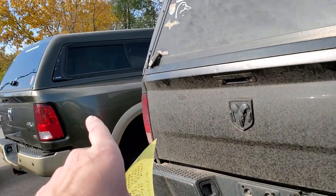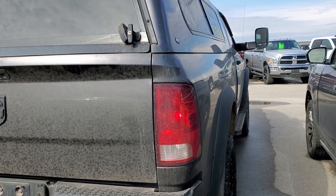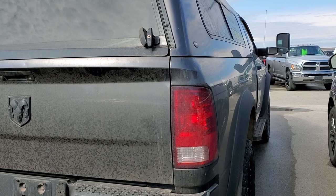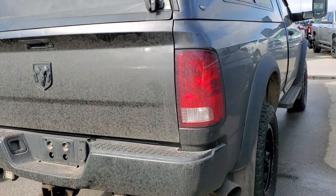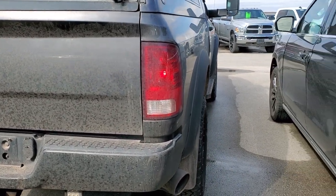I'm going to save that truck for the end because that thing's super special. This is a regular cab long box that we just took in trade. It's got about 98,000 miles on it. It's a Tradesman, and I think it's a diesel. Regular cab long box — yeah, a lot of regular cabs. That's pretty cool.